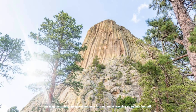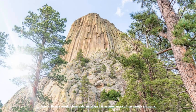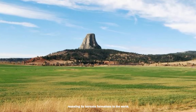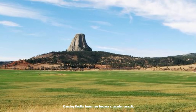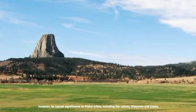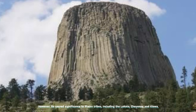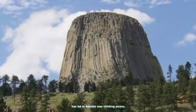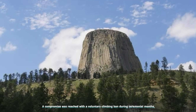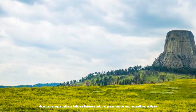As magma cooled, hexagonal columns formed, some reaching up to 600 feet tall. Over millennia, erosion from rain and snow has exposed more of the tower's structure, revealing its intricate formations. Climbing Devil's Tower has become a popular pursuit, with hundreds of climbers tackling its sheer rock walls each summer. However, its sacred significance to Plains tribes, including the Lakota, Cheyenne, and Kiowa, has led to debates over climbing access. A compromise was reached with a voluntary climbing ban during ceremonial months, demonstrating a delicate balance between cultural preservation and recreational activity.